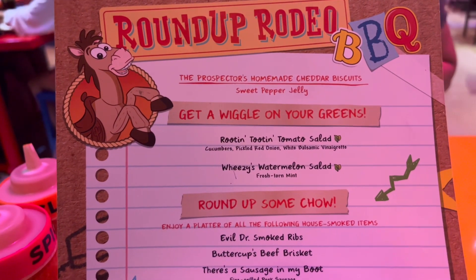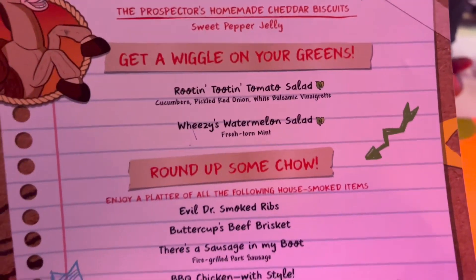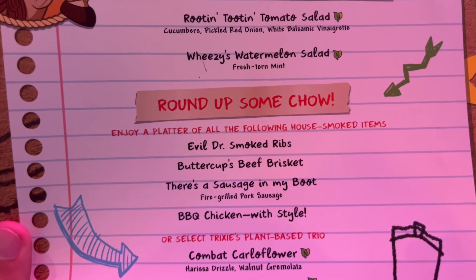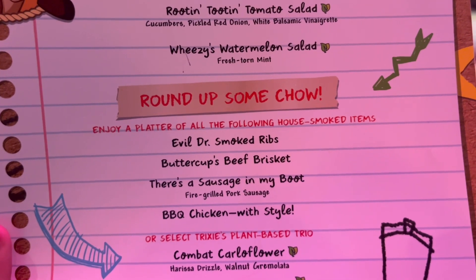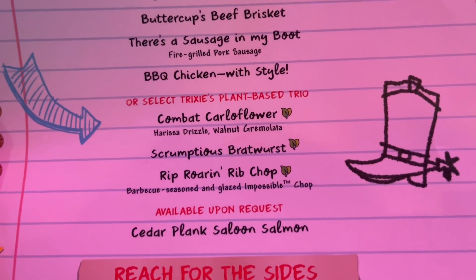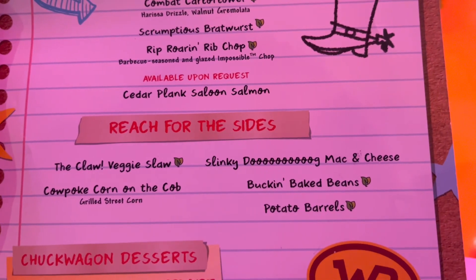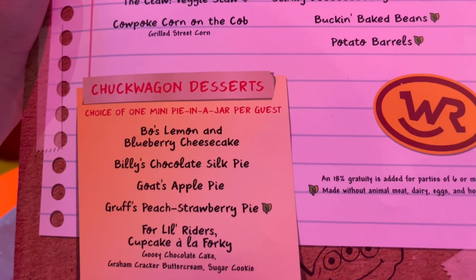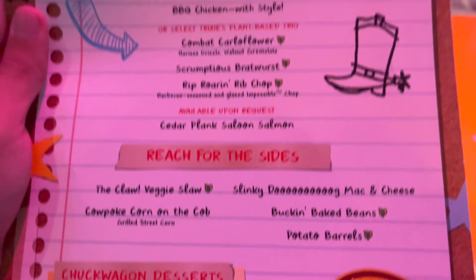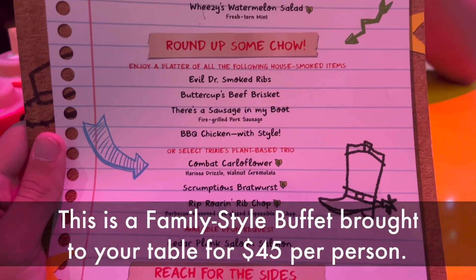Okay, this is the menu — this is a lot of food. They have some salads, and all of the meat items: smoked ribs, beef brisket, sausage, and barbecue chicken. There's also a plant-based option. Sides include coleslaw, corn on the cob, mac and cheese, potato barrels, and baked beans, plus a dessert menu — one per guest. This is a family-style meal served to your table.